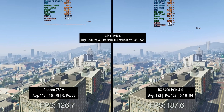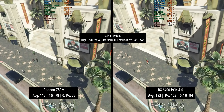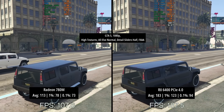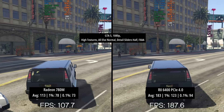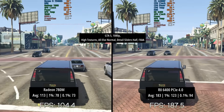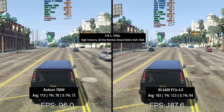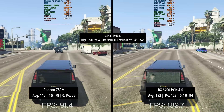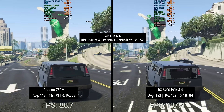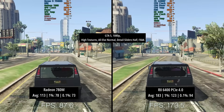Grand Theft Auto V with high textures, everything else normal, detail sliders at halfway, and FXAA on. The 780M did a decent job with 113 FPS, a 1% low of 78, and a 0.1% low of 73. The RX 6400 hit 183 FPS, with 1% and 0.1% lows of 123 and 94 respectively in PCIe 4 mode — a clear win for the RX 6400.